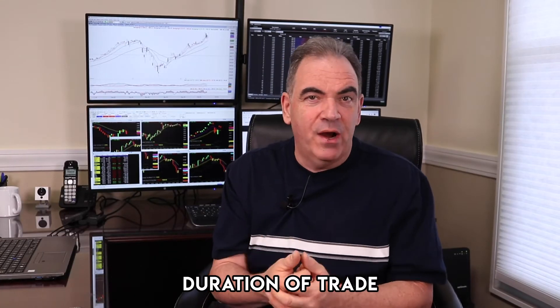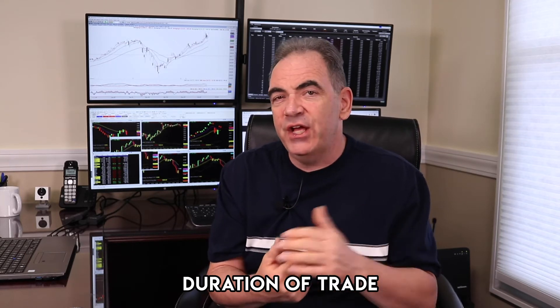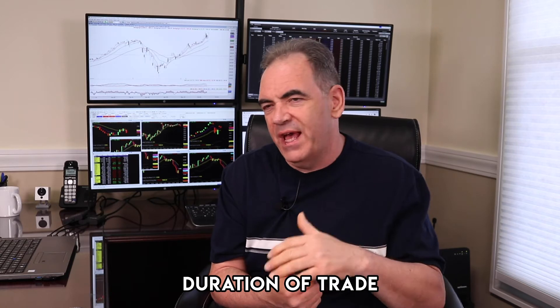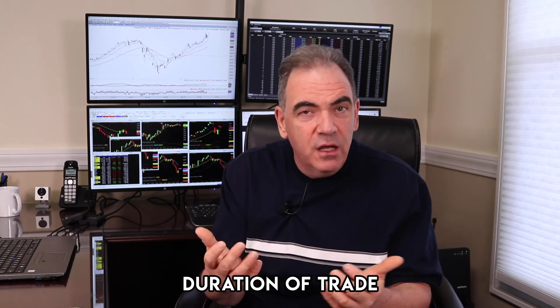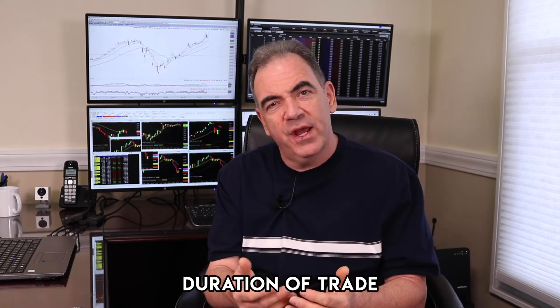How long do you plan to be in the trade? Is it a day trade where you're in and out in literally seconds? Is it an intraday trade where you might get in at 10 or 10:30 Eastern and get out later in the day at two or three o'clock? Or is it more of a swing trade or even a long-term investment? Consider the duration or length of the trade.